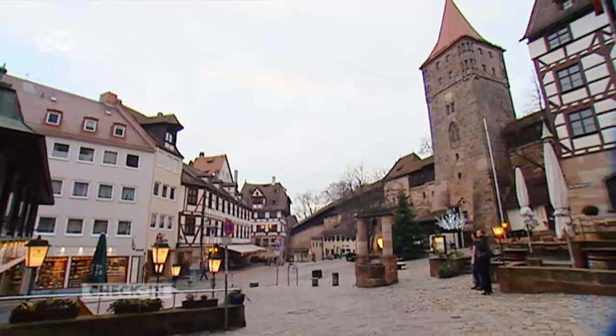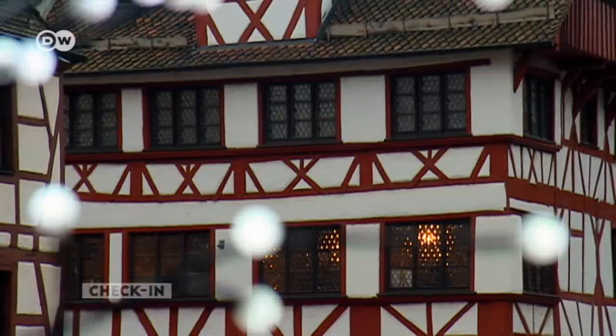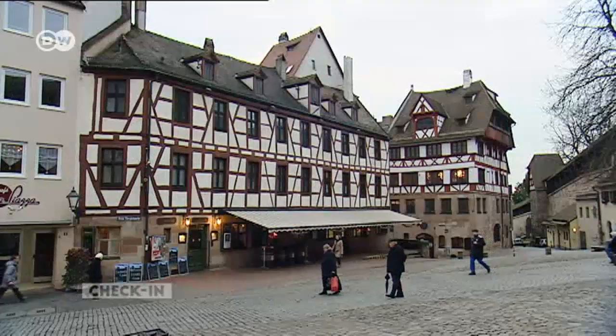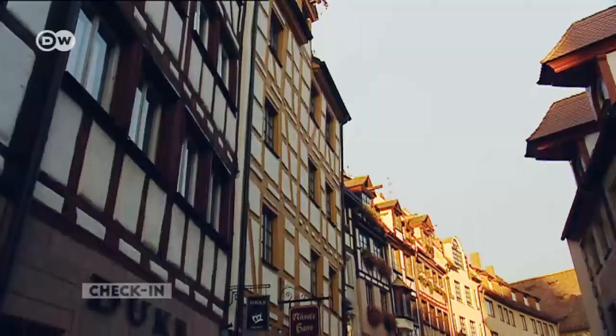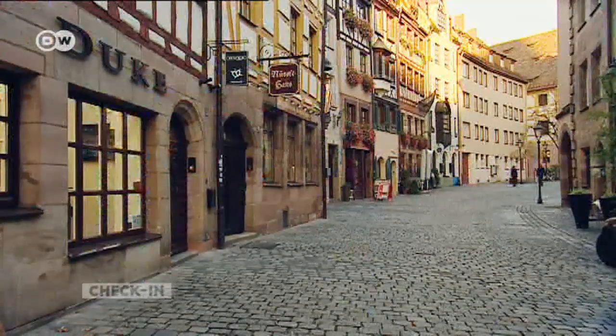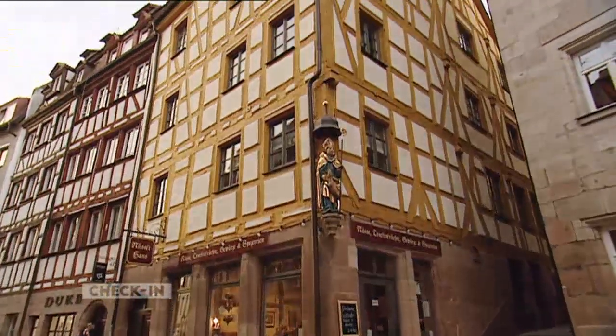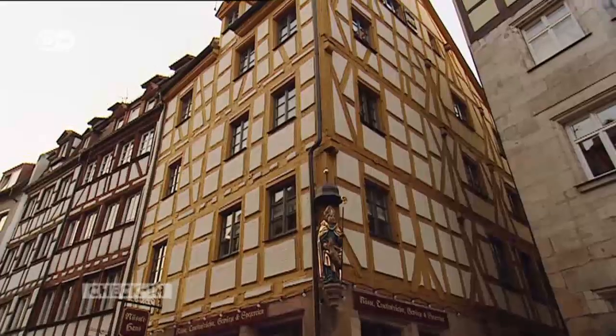Ninety percent of Nuremberg was destroyed during the Second World War, but in many areas it's still possible to get a sense of how the city must have looked. For example, the 22 houses of the Weisgerbegasse, or Tanner's Lane, have been completely preserved. The street was once home to medieval craftsmen.